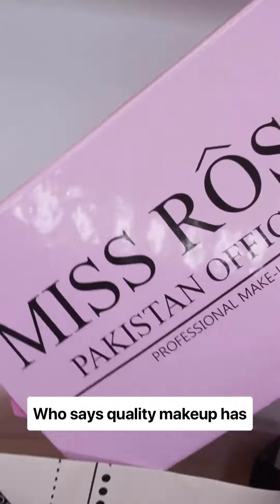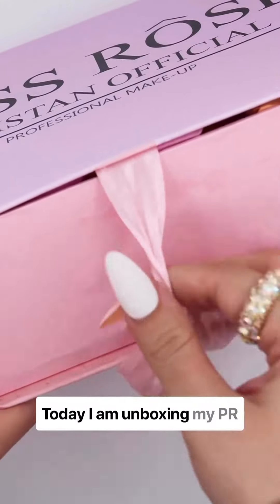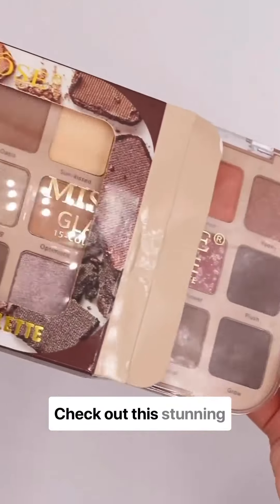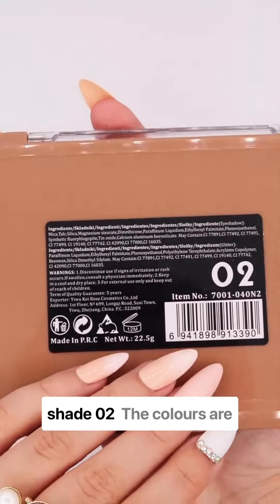Who says quality makeup has to be expensive? Today I'm unboxing my PR package from Miss Rose, a go-to budget-friendly brand. Let's see what's inside. Check out this stunning eyeshadow palette in shade O2 — the colors are just gorgeous.